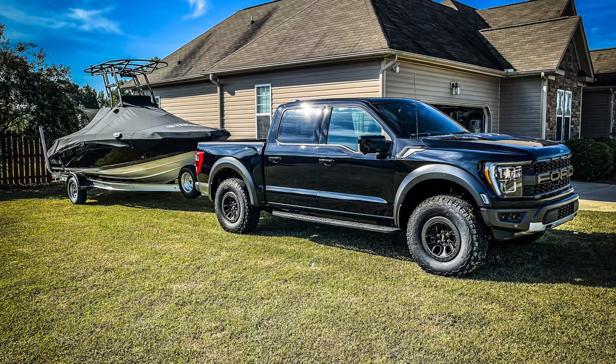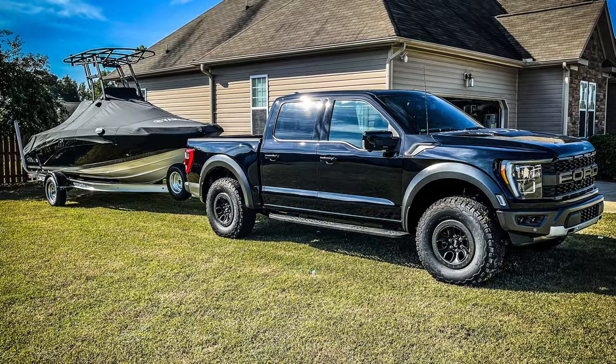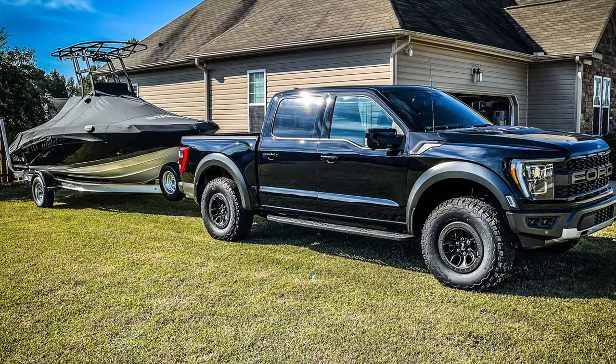Speaking of towing — we tow a 19 and a half foot boat from time to time. I tend to get somewhere in the 10.5 to 12.5 miles per gallon towing that boat. It's a center console so it sticks up and catches a lot of wind. It's not a super heavy boat — rigged up with everything it's somewhere around 3,500 pounds. It tows it easy. I don't really know it's back there, and the truck doesn't squat a whole lot — just a little bit with that tongue weight.